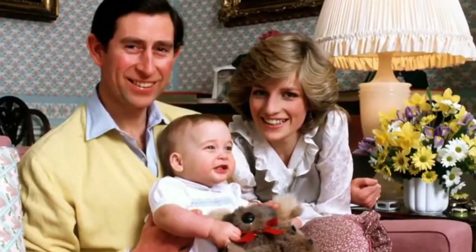Secrets that the royal family would much prefer not to be made public. From royal courtships, to royal births, to royal marriages and scandals, the palaces have played host to all of that.